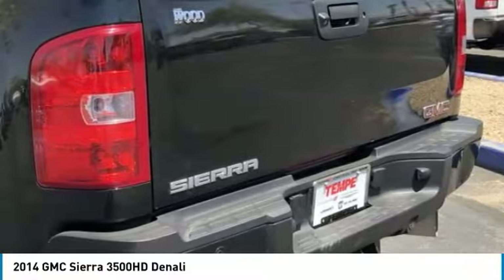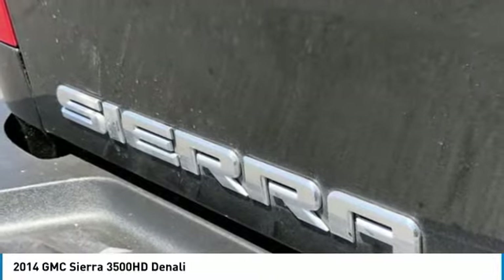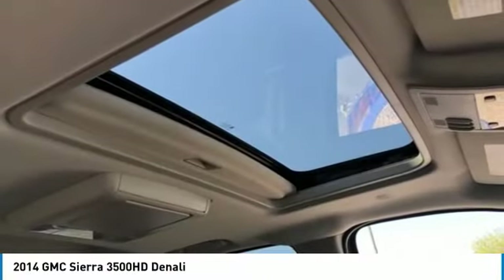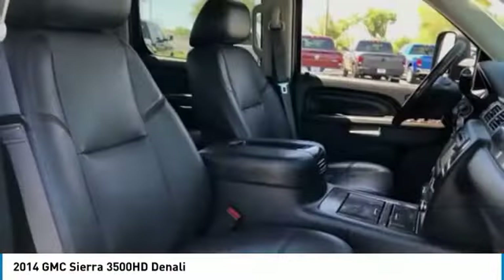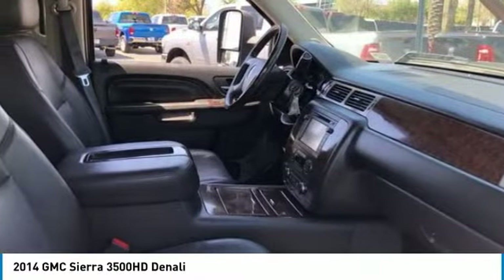Four-wheel drive, tow hitch, heated mirrors, aluminum wheels, remote engine start, daytime running lights, fog lamps, front all season tires, rear all season tires, integrated turn signal mirrors.